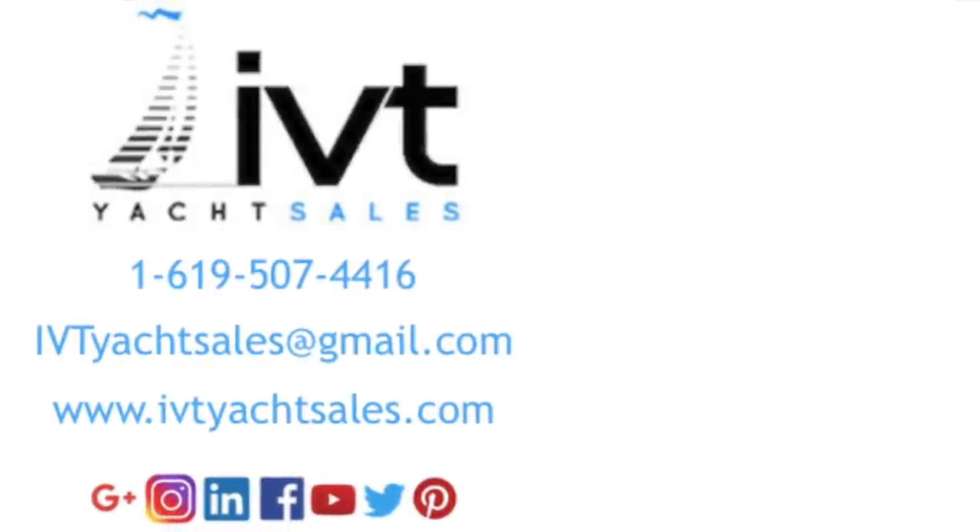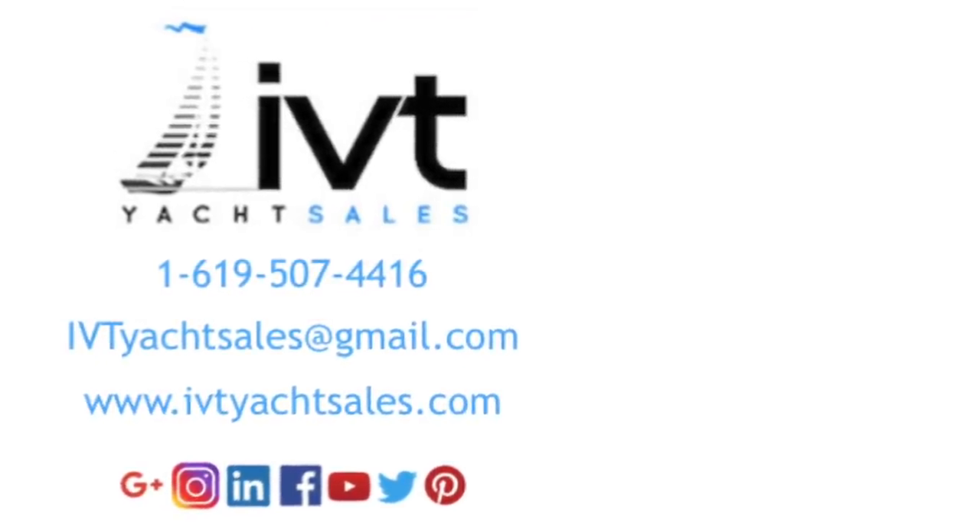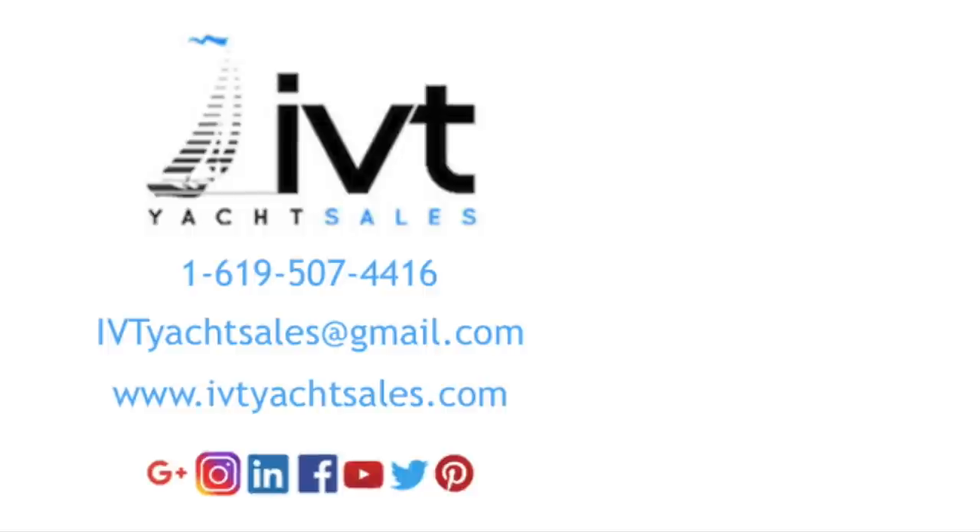I hope you found this video to be helpful and informative. If you would like more information in regards to this custom-built 69-foot Philbrooks-designed yacht, please feel free to contact myself, Ian Van Tyle, at any time, day or night. I look forward to hearing from you and hopefully earning your business. Thank you.